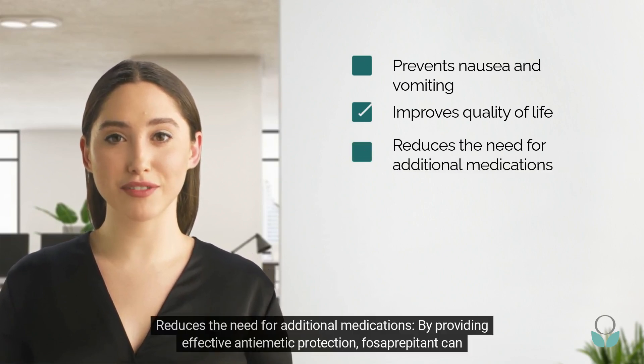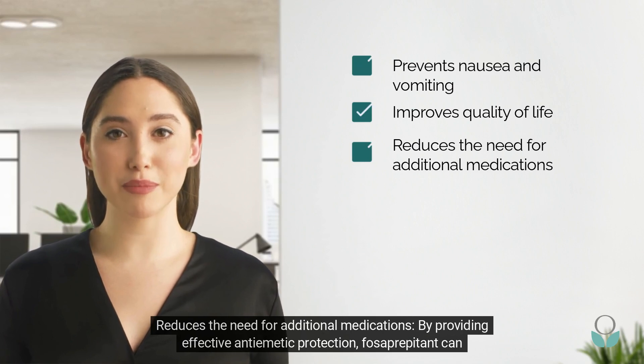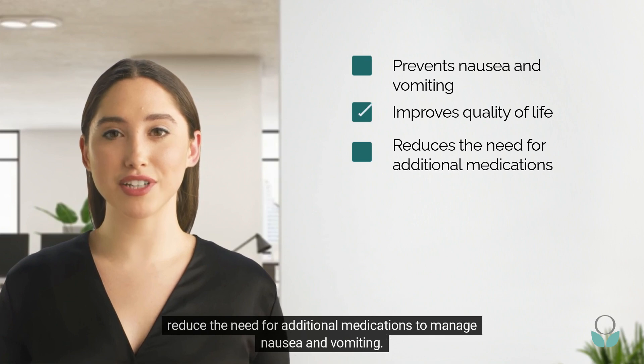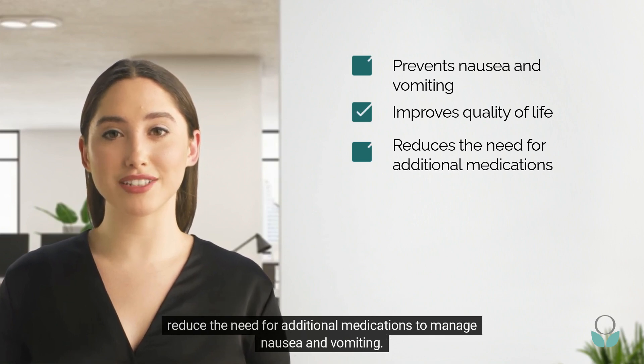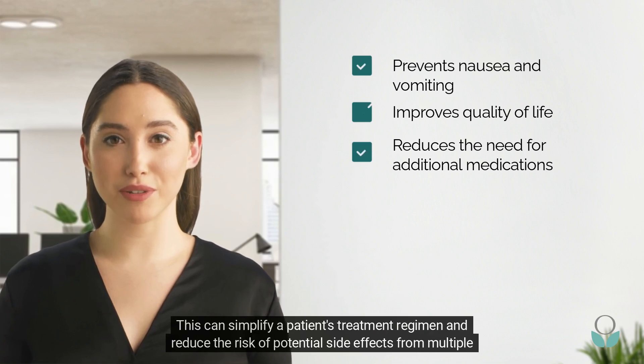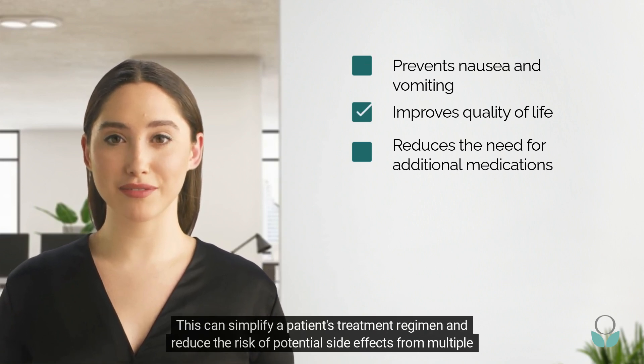Reduces the need for additional medications: by providing effective anti-emetic protection, fosaprepitant can reduce the need for additional medications to manage nausea and vomiting. This can simplify a patient's treatment regimen and reduce the risk of potential side effects from multiple medications.